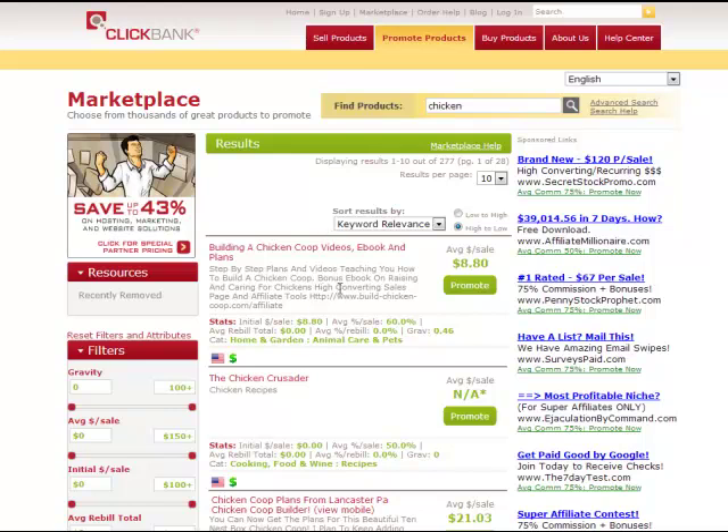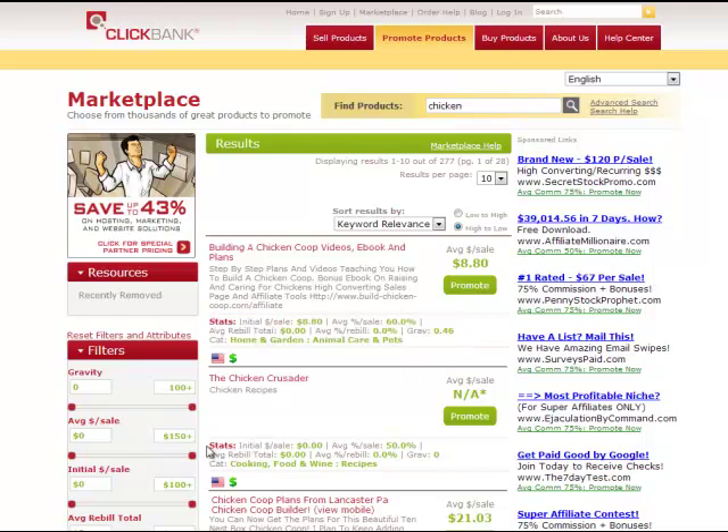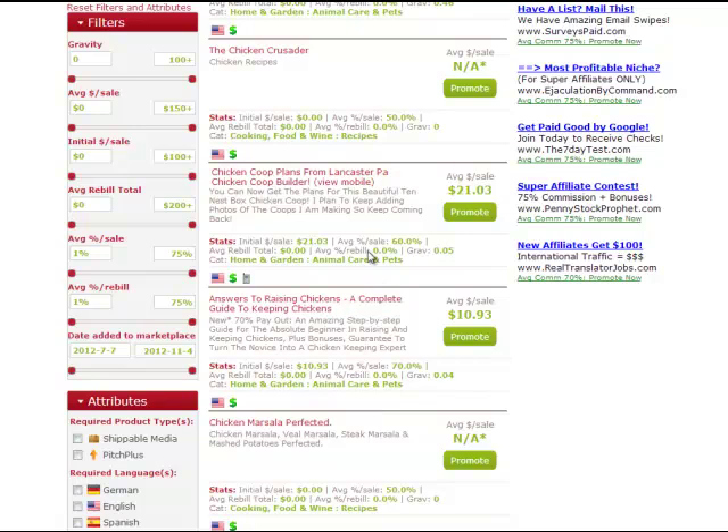A lot of people come to ClickBank and concentrate on the gravity and data to determine whether they're going to promote a product. But although this data is nice to have, the problem is it doesn't tell you the quality of the product. You might have just one person with a million-person email list, and anything they promote to it will do some sales and increase the numbers. You just don't know where the traffic or sales came from, and it's not really an accurate way of picking a good quality product that's going to convert.